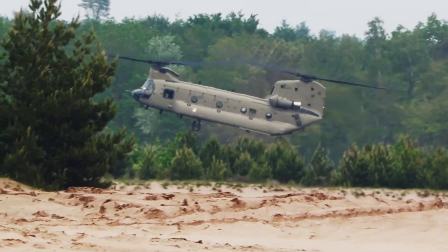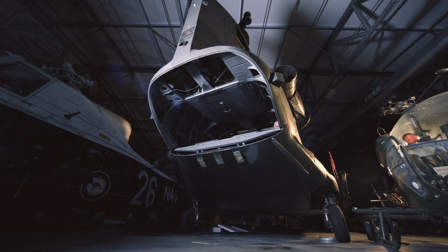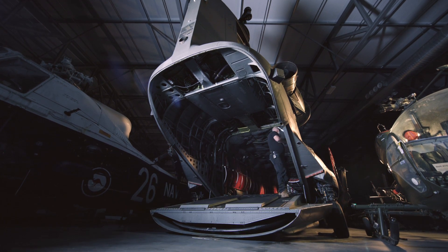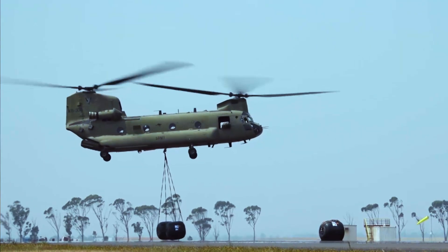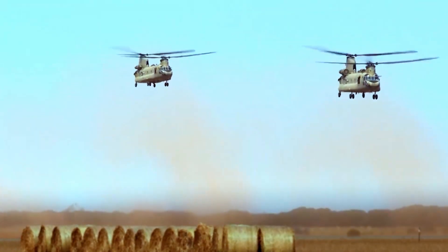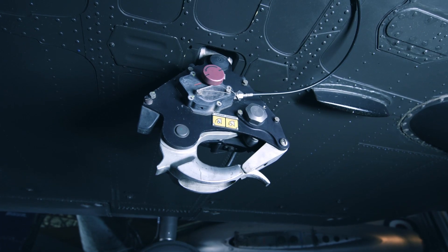One of the things that makes the Chinook so successful is that it has a cavernous and unobstructed interior and a very large ramp at the back which enables quick access for both vehicles and people. You can lift 12 tonnes of cargo or 32 fully laden troops. There's a large suspension hook underneath so it can carry bulkier items such as artillery pieces or larger vehicles.